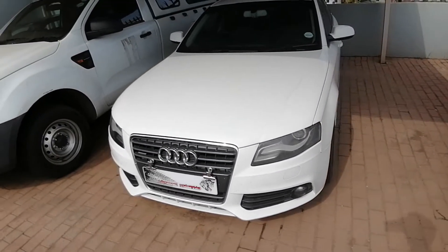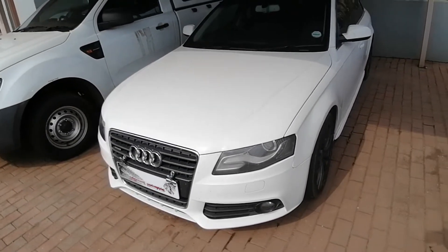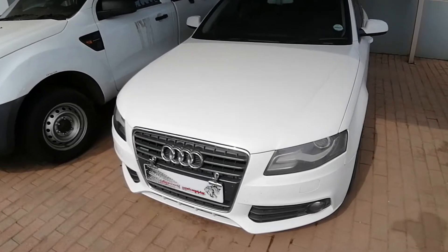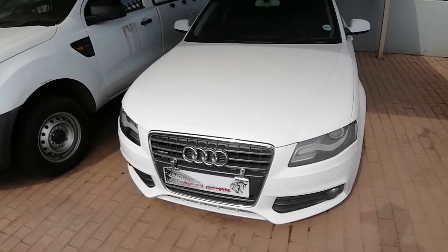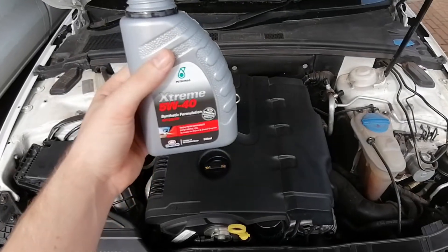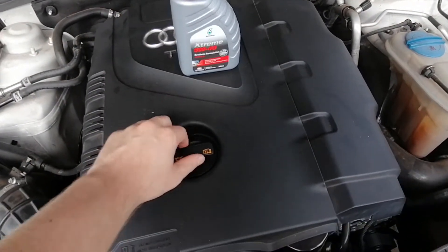What I'm going to do is a fuel pressure rail test. This will indicate whether the fuel rail can hold its pressure. If it doesn't increase to where it should be, that means one of the injectors is leaking and might be faulty. Right over here I have some oil, so I'm going to do the test and make sure.